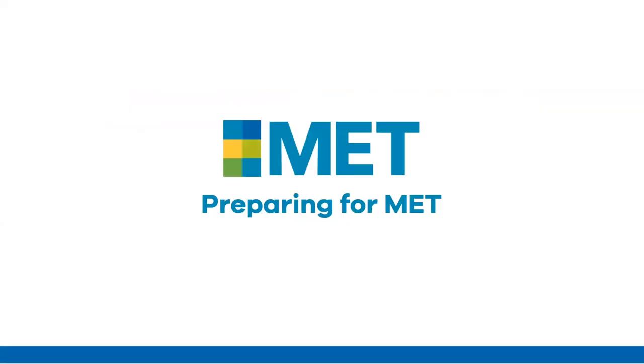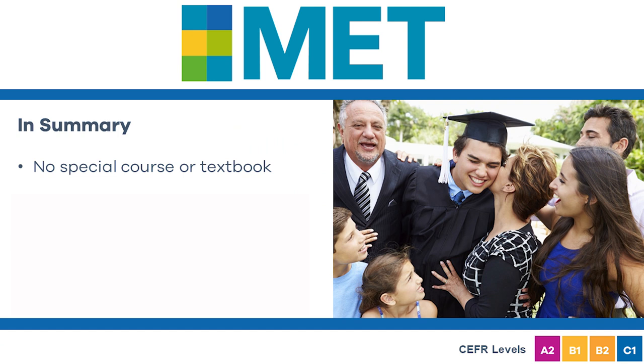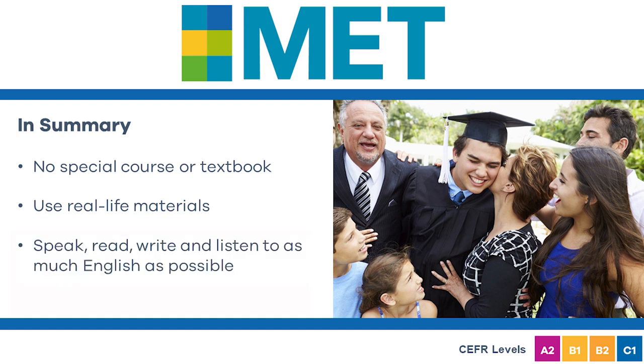In summary, preparing for MET does not require a special course or textbook. You can study on your own and from home with our resources. Use real-life examples of spoken and written English to practice and become familiar with how English is used in different situations. Speak, read, write, and listen to as much English as possible.